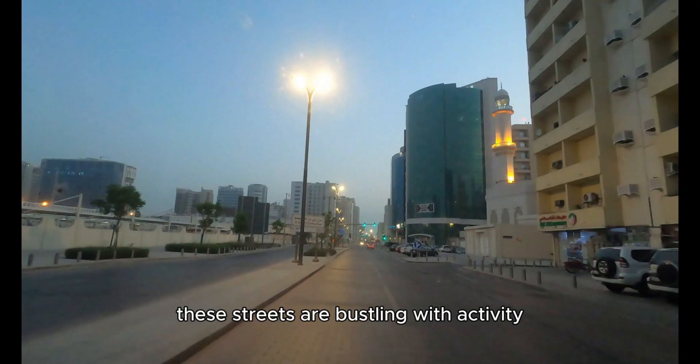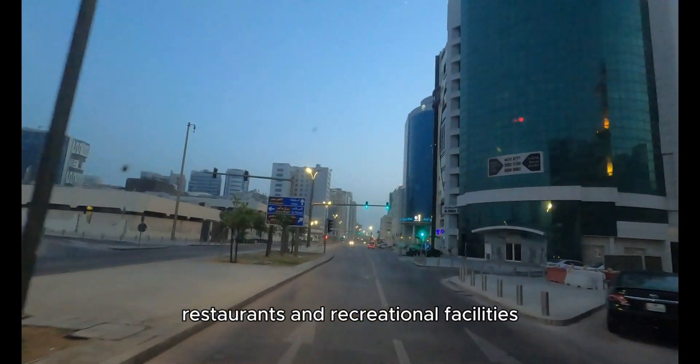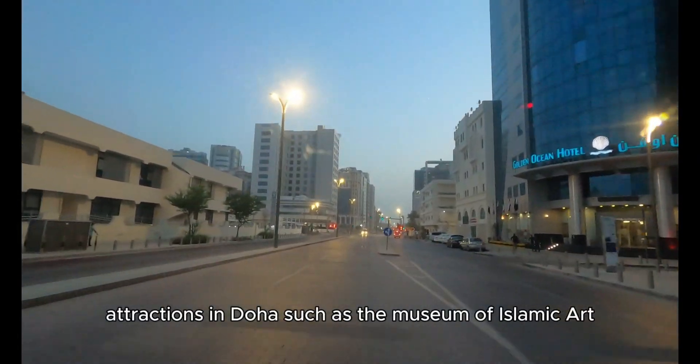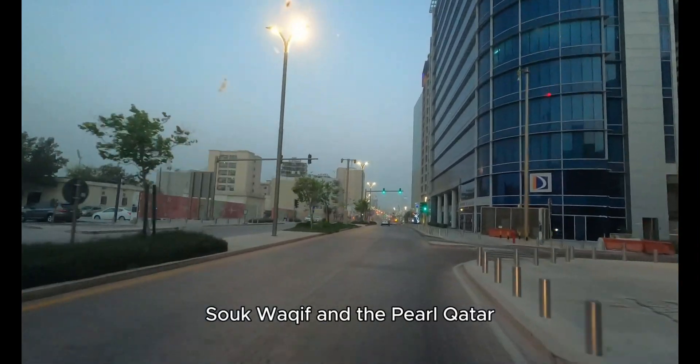These streets are bustling with activity, featuring upscale hotels, shopping malls, restaurants, and recreational facilities. They are also well connected to major attractions in Doha, such as the Museum of Islamic Art, Souq Waqif, and the Pearl Qatar.